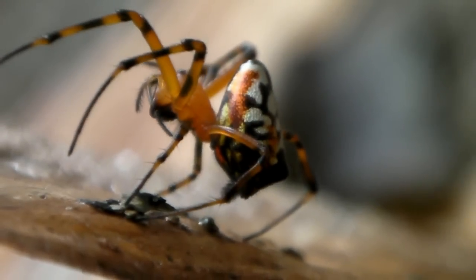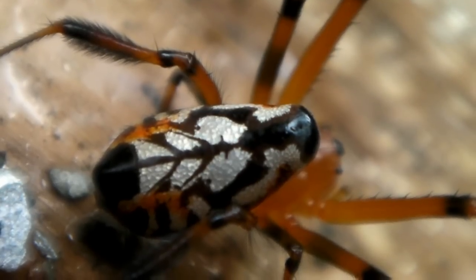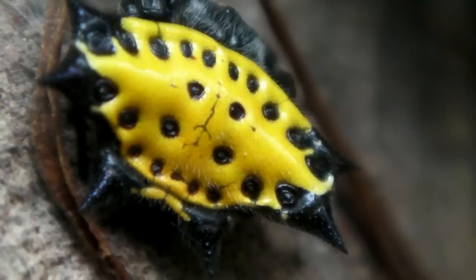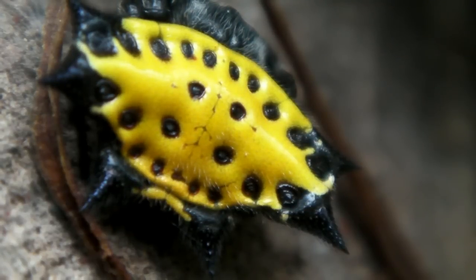Many people are surprised to learn that spiders have hearts. Spider blood, or more properly hemolymph, does the same job as our blood. It carries oxygen, nutrients, clotting agents, and endocrines to different parts of the body.